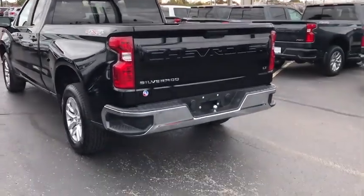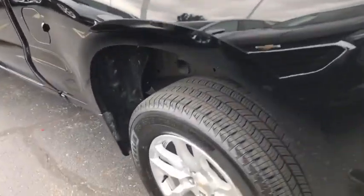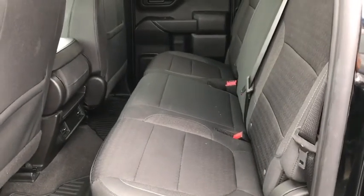Steering wheel audio controls, electronic stability control, trip computer, power windows, four-wheel disc brakes, power door locks, power steering. See how refined and comfortable a bold muscular work machine can be. Drive the all-new Silverado.